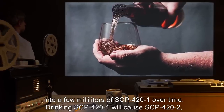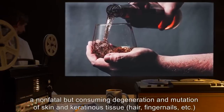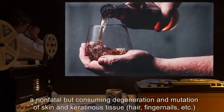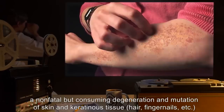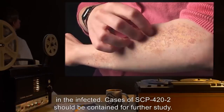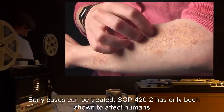Drinking SCP-421 will cause SCP-422, a non-fatal but consuming degeneration and mutation of skin and keratinous tissue, hair, fingernails, etc., in the infected. Cases of SCP-422 should be contained for further study. Early cases can be treated.